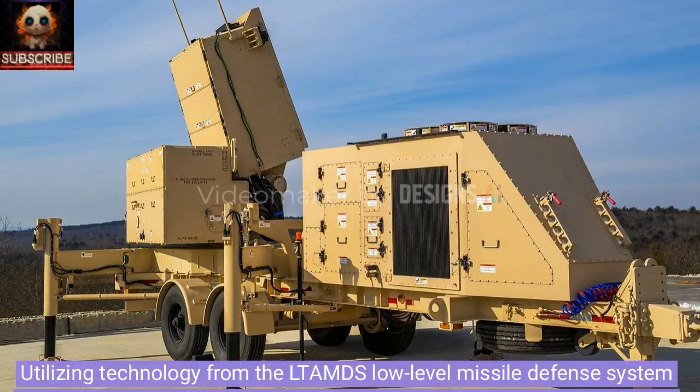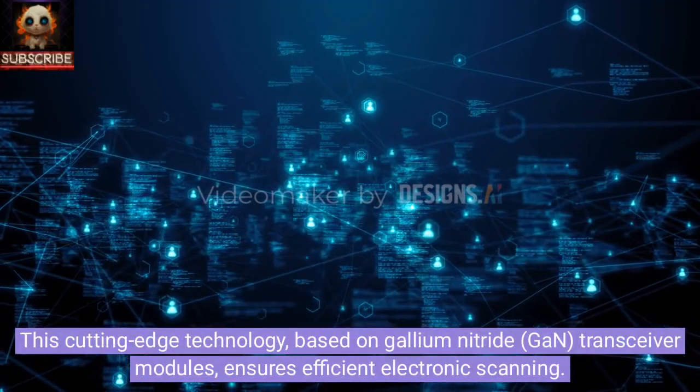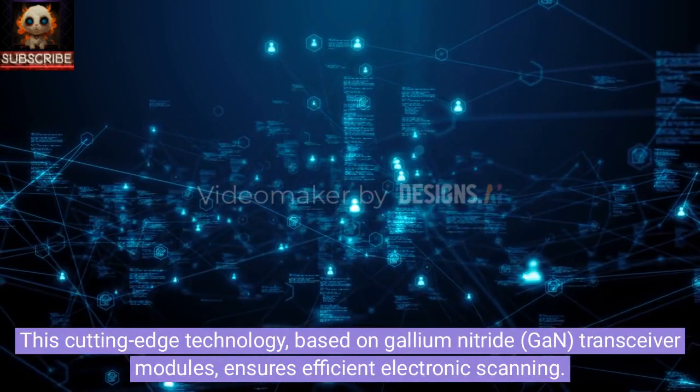Utilizing technology from the LTA-MDS low-level missile defense system developed for the U.S. Army, Ghost IMR features a 360-degree rotating radar antenna with an S-band active phased array antenna. This cutting-edge technology, based on gallium nitride (GaN) transceiver modules, ensures efficient electronic scanning.